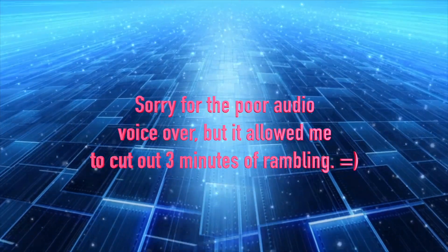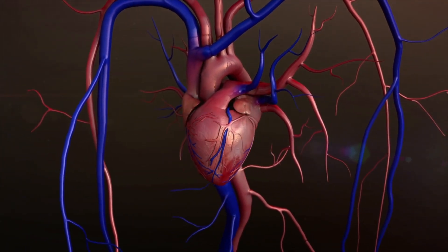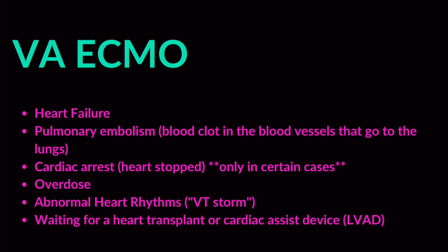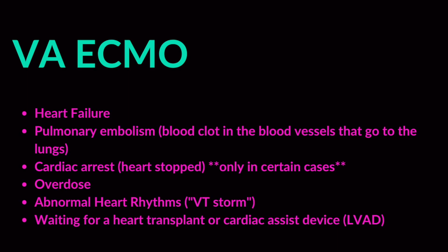For VA ECMO there are several indications. One reason is if a patient is going on VV ECMO but we see signs of heart failure or reduced heart function — we'll consider VA ECMO instead. Cardiac-specific reasons include heart failure, cardiac arrest where there's a known reversible cause, and pulmonary embolism — blood clots in the pulmonary vessels — where a recent study showed benefit if the patient is hemodynamically unstable. We may also use VA ECMO for abnormal heart rhythm or as a bridge to heart transplant or a cardiac device.